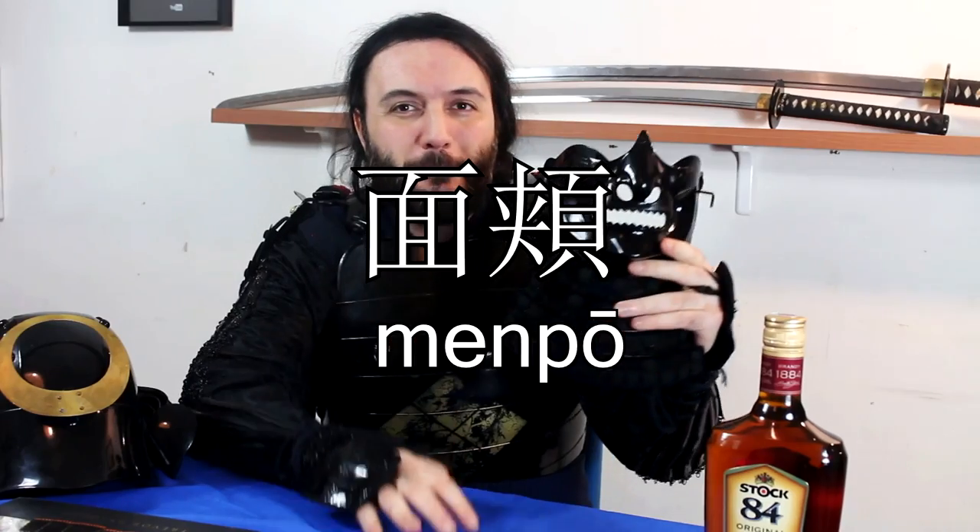Dear Noble Ones, welcome back to my channel. This is the Metatron speaking. And today we are talking about a very intriguing piece of kit belonging to feudal Japan — the Mempo.